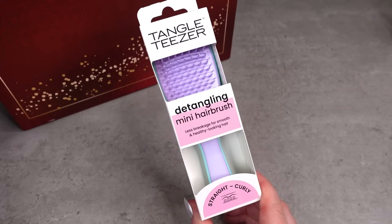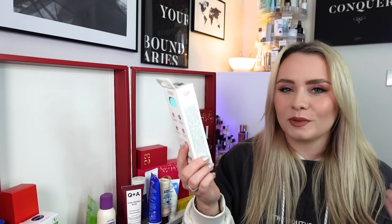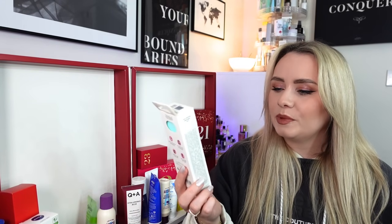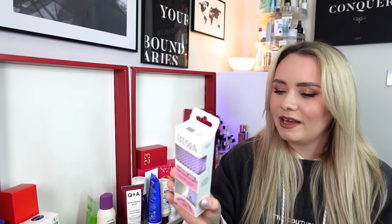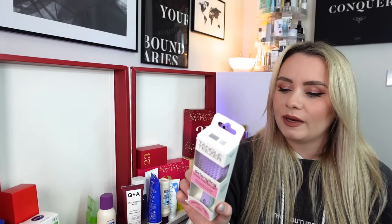Day 20 and we have a Tangle Teaser - but a mini! This is so cute. I love Tangle Teaser; I use a little handle-less one, but this is an actual hairbrush Tangle Teaser giving you something to hold onto when brushing your hair. It's a detangling mini hairbrush for straight to curly hair - less breakage for smooth and healthy-looking hair. Quick and effortless for detangling, smoothing frizz and flyaways, and ideal for wet or dry hair. I like to use it on wet hair before drying to ensure it's detangled before I apply heat.